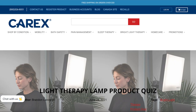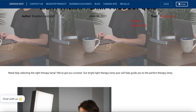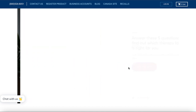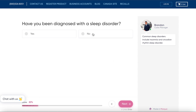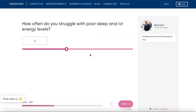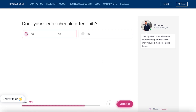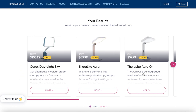A cool thing is that you can go to the company's website and take a quiz on which light lamp is best for you. I chose the biggest one they had because I thought it would fit well with my desk and office space. But you can take a quiz — they have a variety of different lamps to choose from. You can get a smaller one, an aura light one, and many other options.